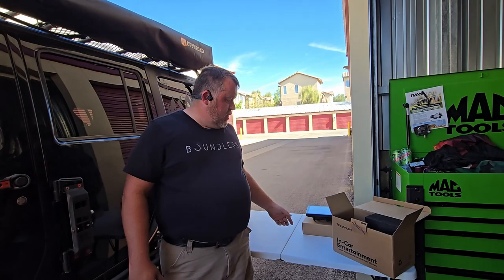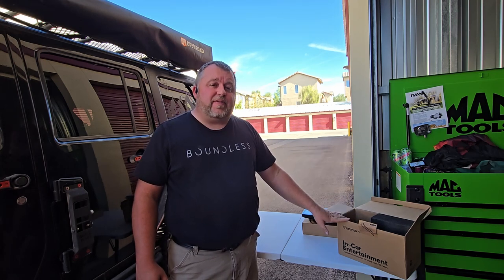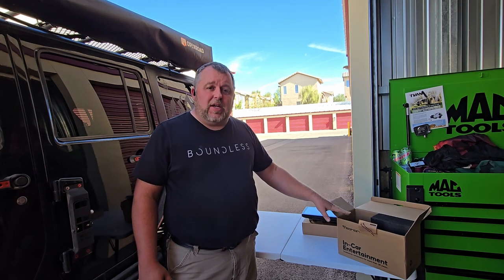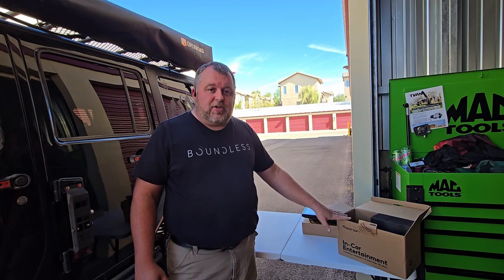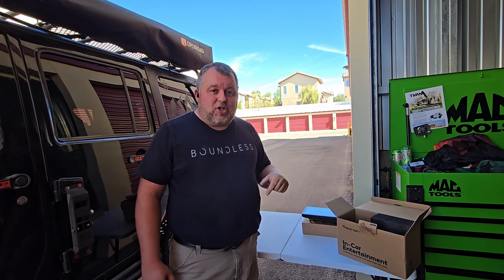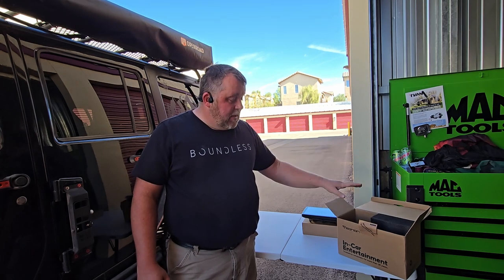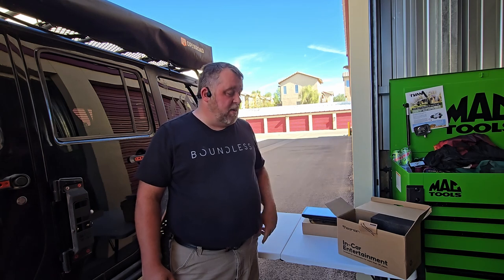A couple quick things about this particular in-car entertainment system: this is brand new — in fact, from what I understand, this is the very first one on American soil. I've been in contact with them for the last six months hoping to find the perfect radio for the Jeep. They let me know this was something they were brand new releasing right before the holiday season in 2024 and they wanted me to test it out. There isn't another one like this that you've seen.